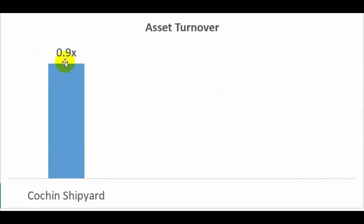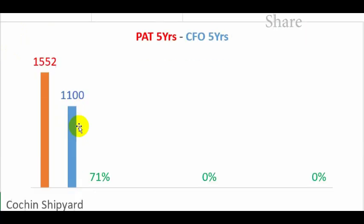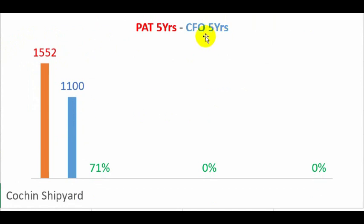Sales are slightly less than the assets employed in the business, giving an asset turnover of just 0.9 times. We want asset turnover to be as high as possible, though there is no fixed benchmark. In terms of inventory turnover, the company is converting inventory into sales 9.8 times, and the three-year average is 9.7 times — also a good number.